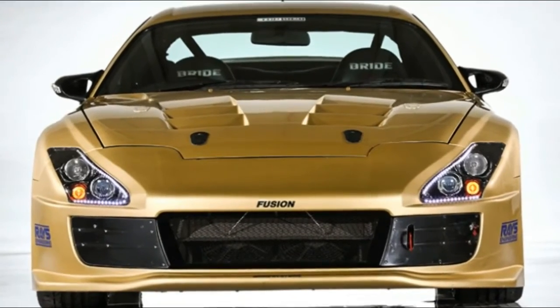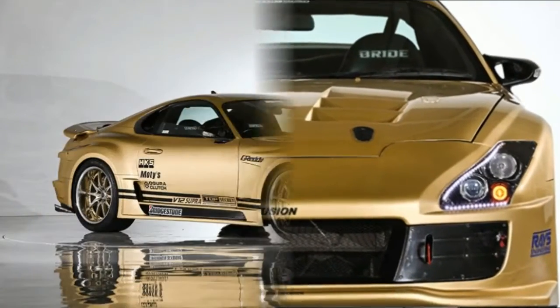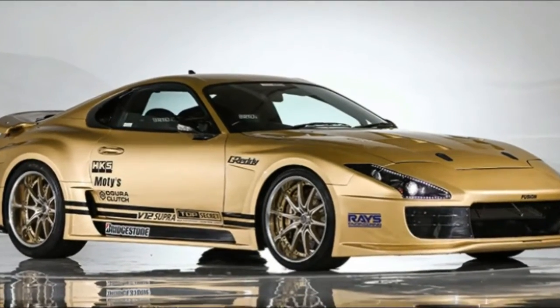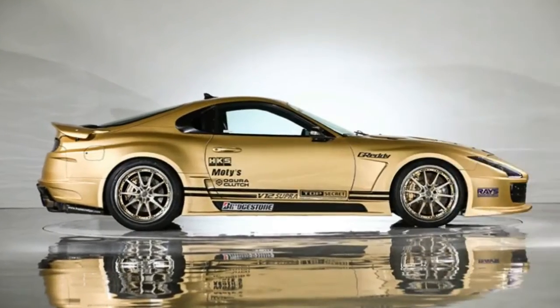VH Auction doesn't have an estimate for how much cash the Supra will fetch. We can't imagine it will go for cheap, so start saving your yen now before the auction on January 12th.